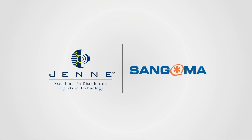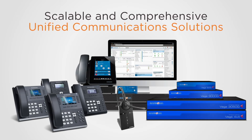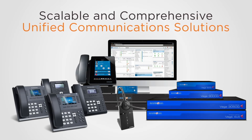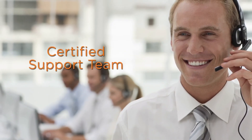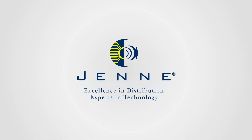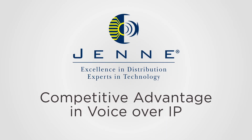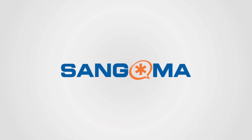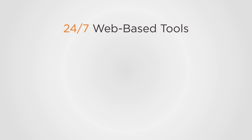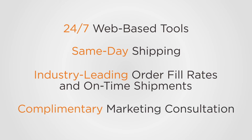By partnering with Jenny and Sangoma, you will provide your customers with a full range of scalable and comprehensive unified communication solutions, while leveraging advanced product knowledge for your sales strategy and a certified support team at your back. Jenny's unparalleled service and support provides you with a competitive advantage in the VoIP market, and as a value-added distributor for Sangoma, Jenny offers 24/7 web-based tools, same-day shipping, industry-leading order fill rates and on-time shipments, and a complimentary consultative marketing approach.